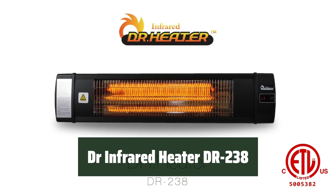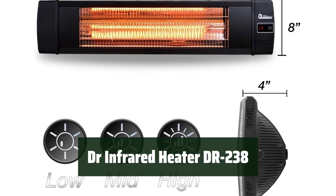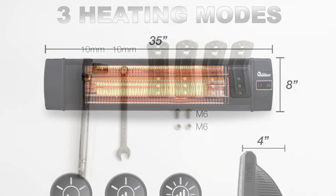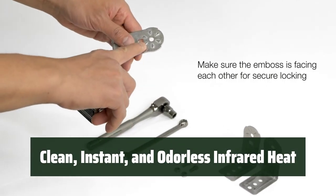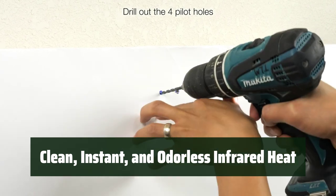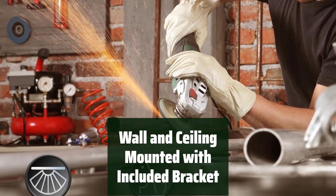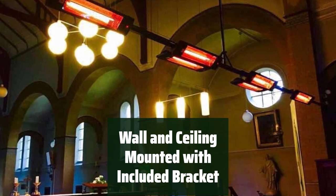Number 4. Keep your space warm and comfortable with this heater, perfect for both indoor and outdoor use. With its IP55 approval, you can trust in its safety and reliability. Enjoy clean and odorless heat with three power settings, providing you with instant warmth whenever you need it. Easily mount this heater on your wall or ceiling with the included bracket, making it a versatile and convenient heating solution for your home, garage, or outdoor space.